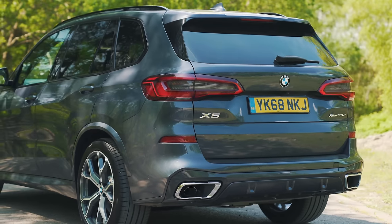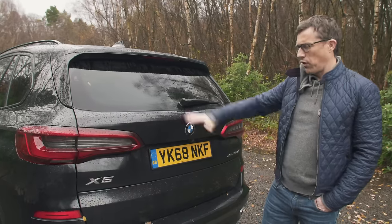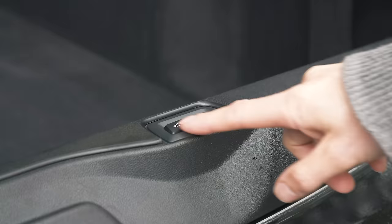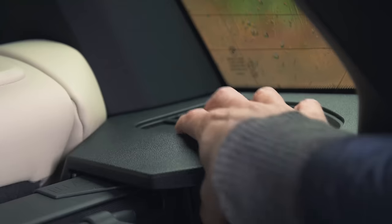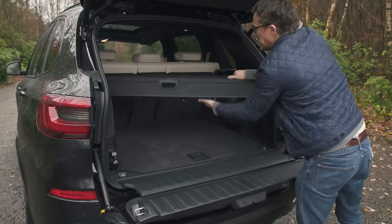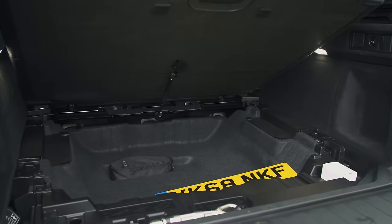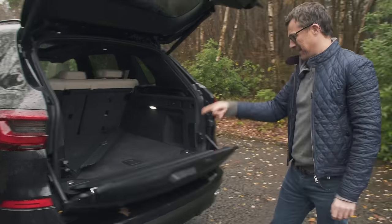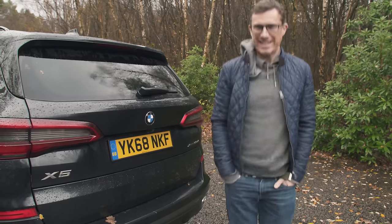The X5's boot is also big with lots of useful features. Poshness flows throughout the BMW X5, even in the boot — you have a split tailgate, and to remove the load cover you just press a button and it slides out easily, on a gas strut, which is just luxurious. You don't even have to shut it manually — it does it itself.